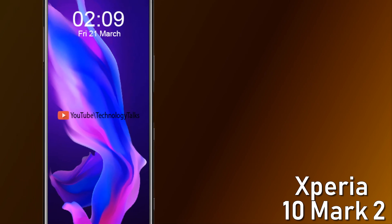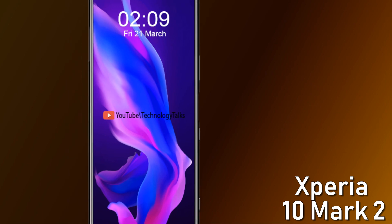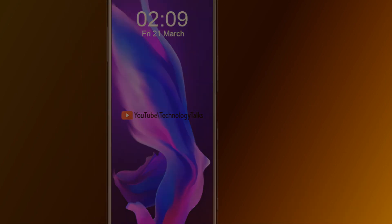So guys, these are some interesting features, news leaks, and rumors about the Sony Xperia 10 Mark 2. Kindly subscribe to my channel and tell me your thoughts in the comment section below. We'll see you in the next video — till then, bye bye.